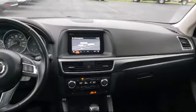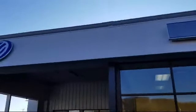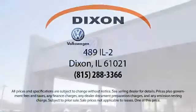Here at Dixon Volkswagen, customer service is our top priority. We pride ourselves on being a small town store with a huge inventory to choose from. We know buying a vehicle can be stressful, so we try to make the process fun for our customers. Our knowledgeable, no pressure staff can help you drive away in a vehicle that is just right for you.